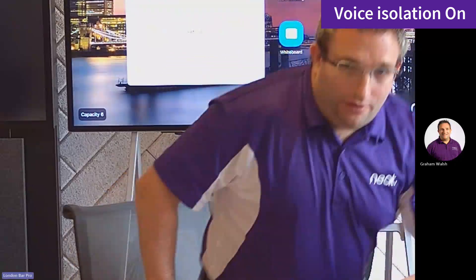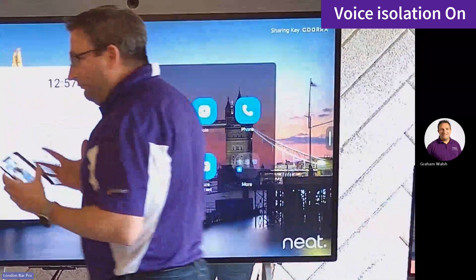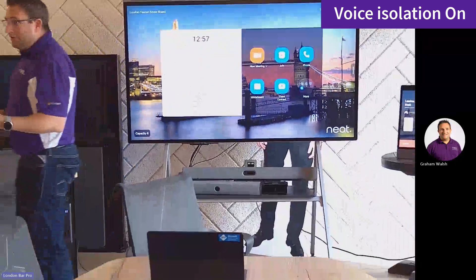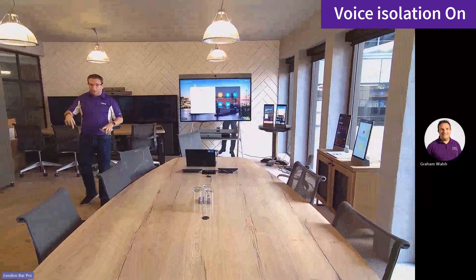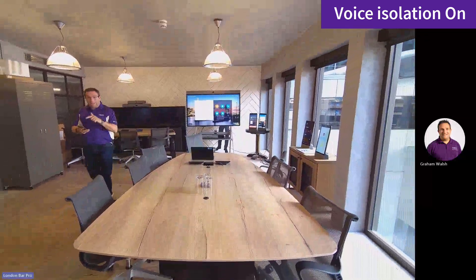As you can see — I'll walk around — you can see the hard floor. The room hasn't changed. I haven't got the carpet in. Nothing has been done. We still have glass walls, hard ceiling, and hard floor. And let's read out that same article.